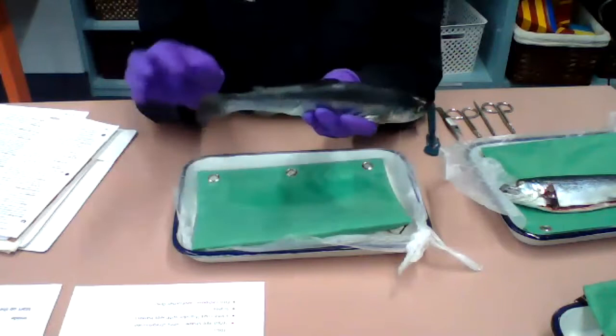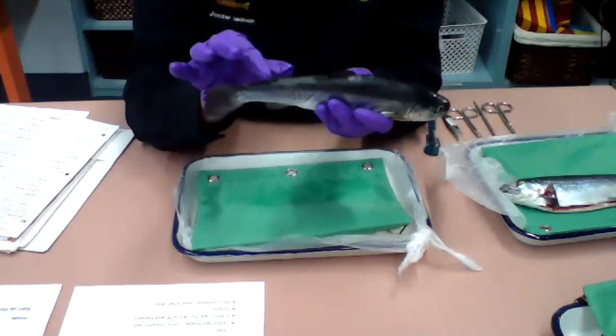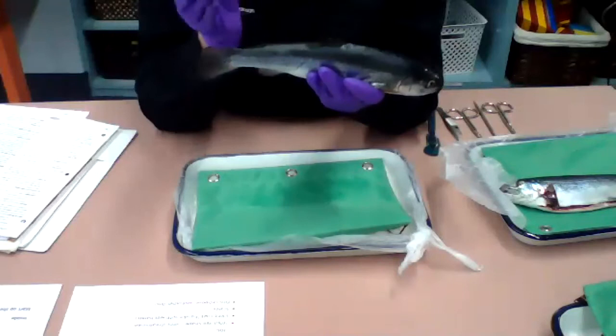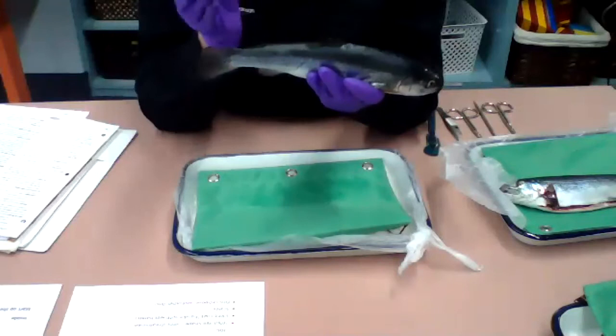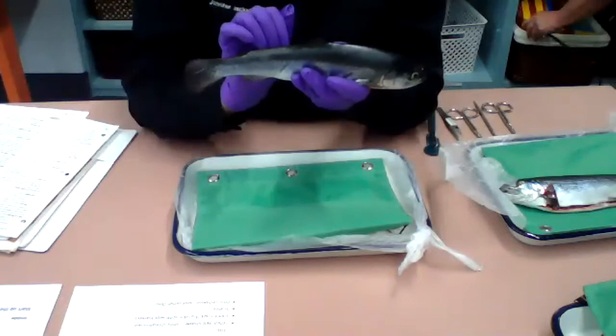There's one more fin I can't forget. This little fin right before the caudal fin is called the adipose fin. Salmon, trout, and char all have this little adipose fin, and researchers aren't entirely sure what its function is. Some speculate it may help direct water over the body to make them more streamlined, but people really aren't sure what that fin is for.